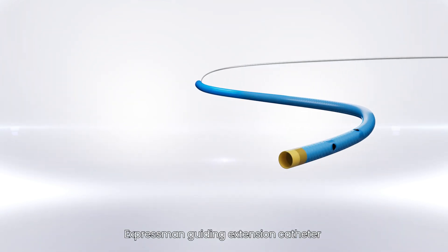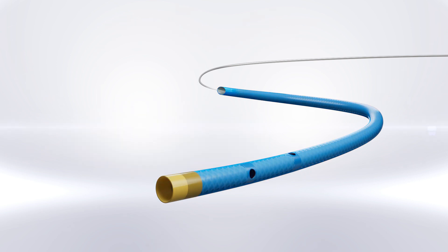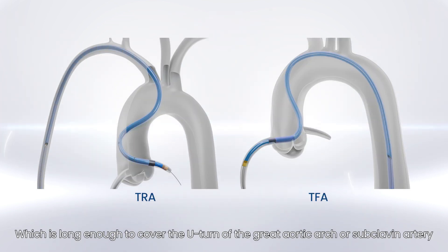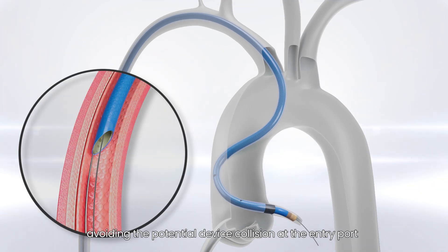The Express Man guiding extension catheter features a 35-centimeter long rapid exchange section, which is long enough to cover the U-turn of the great aortic arch or subclavian artery, avoiding potential device collision at the entry port.